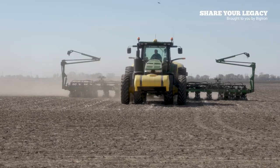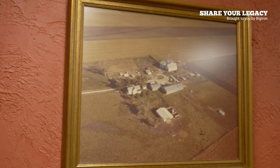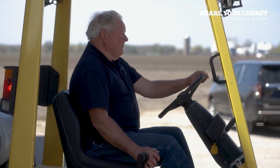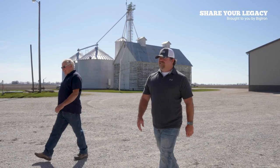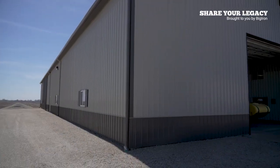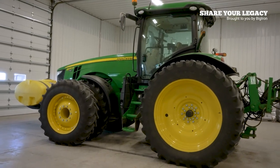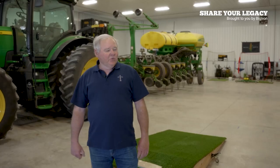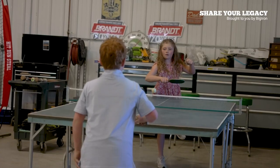I was born and raised on this farm, and we moved back here in 2008 after my dad passed away in 2006. We farm corn and beans and do some trucking here in central Illinois. We're in our shop — we built this in 2014 because we really needed space. We didn't have a shed big enough to put most equipment in to work on in the winter. It was basically built for working on equipment, but it's kind of turned into a place where our grandkids have taken it over and come out to play all the time.